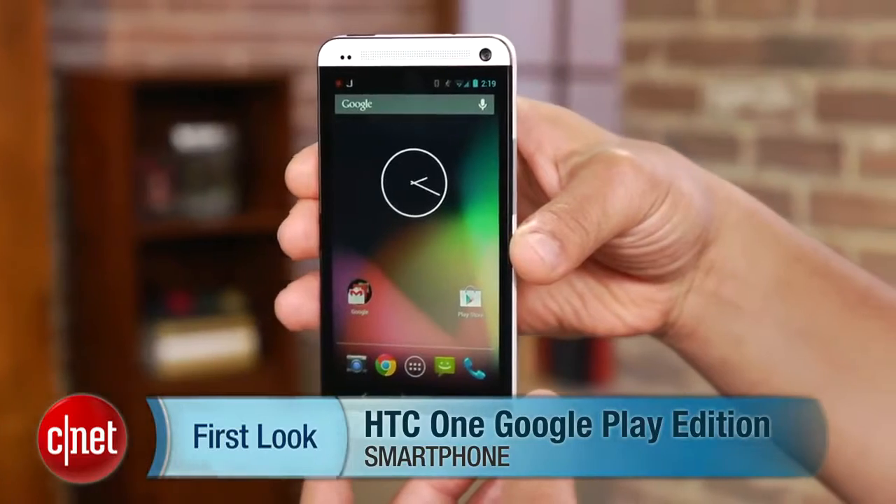Hi, this is Brian Bennett for CNET.com and I've got a treat for you today, Android fans. Here in my hands is the HTC One Google Play Edition.